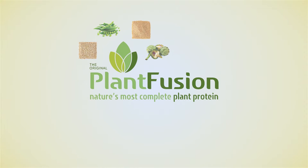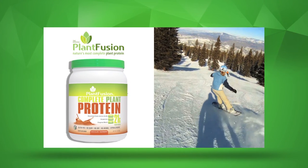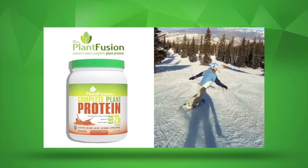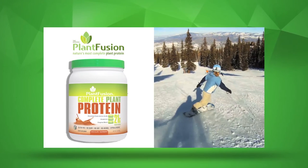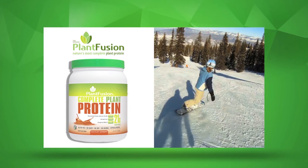One popular product from Plant Fusion is the Complete Plant Protein Chocolate Raspberry. This naturally flavored plant protein contains an abundance of vitamins, minerals, and phytochemicals, along with a complete profile of essential amino acids, enzymes, and a prebiotic for digestive health.